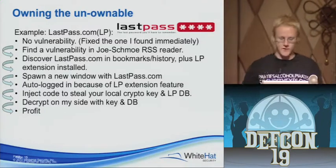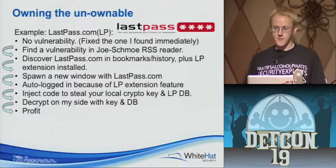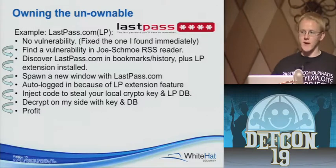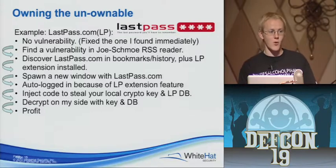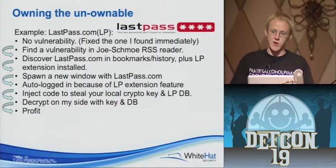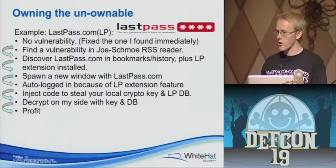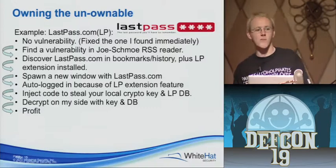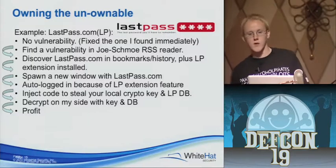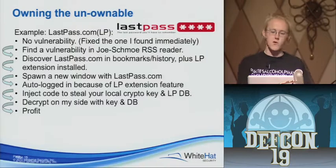When I was testing the LastPass extension, I did find a vulnerability — they fixed it immediately. But I realized there's this functionality of the extension that, as long as you're logged into the extension, it'll automatically log you into the LastPass website. If you're logged into the extension — and you're going to be logged in if you're browsing the net because you want to access your accounts without re-authenticating — you can go to LastPass.com and it'll automatically log you in. The extension notices you went to LastPass.com, handles the login process, lets the server know you're logged in, and then passes your local crypto key from LastPass to the frame.